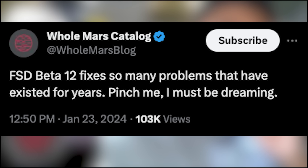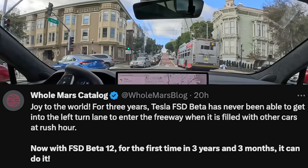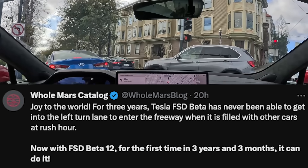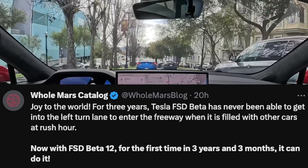Omar has been testing FSD since it was released to the public and he says this new version fixes so many problems that have existed for years. Here's one example: Tesla FSD beta has never been able to get into the left turn lane to enter the freeway when it is filled with other cars at rush hour. Now with FSD beta 12, for the first time in three years and three months, it can do it.